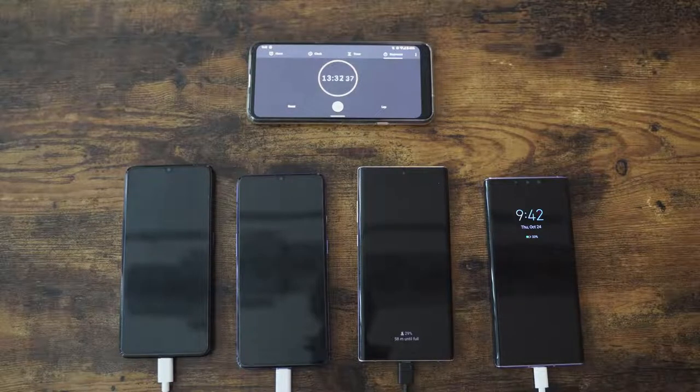So when Oppo reached out and said, hey, would you like to check out our smartphone that charges in 30 minutes? I'm like, yeah. Who doesn't want a smartphone that charges that fast? But is it actually true? Well, we're going to go ahead and put this against the top smartphones in terms of battery charge speed test.